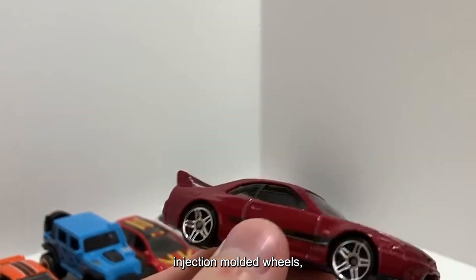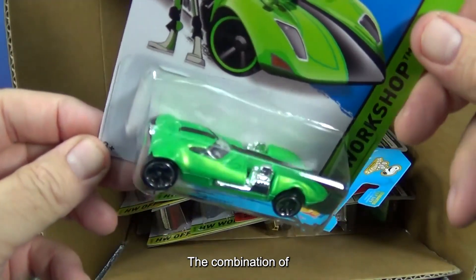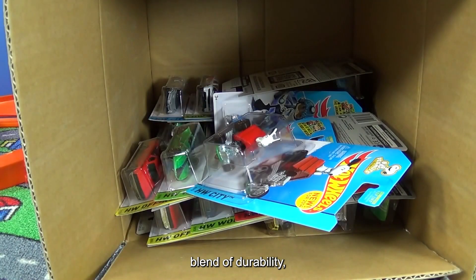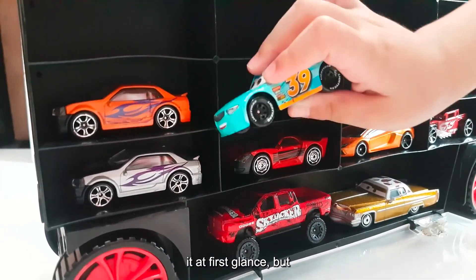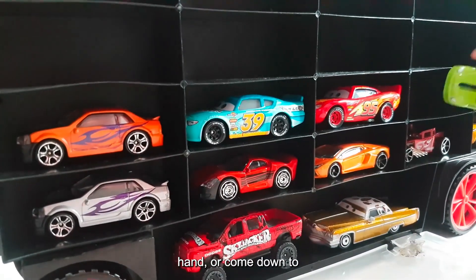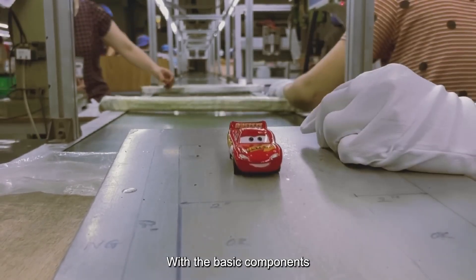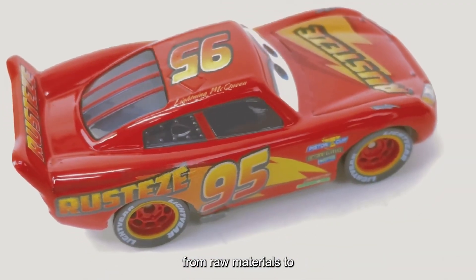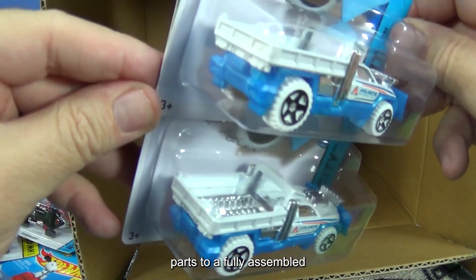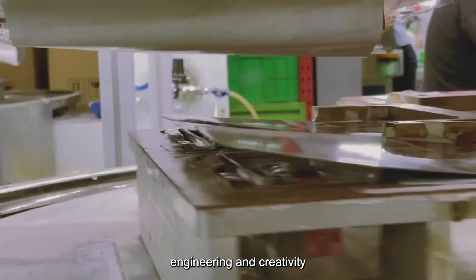The die-cast body, the injection-molded wheels, interiors, and windows — each part is designed to fit together with precision. The combination of metal and plastic is what gives Hot Wheels cars their unique blend of durability, detail, and playability. You might not notice it at first glance, but the weight, the way the wheels spin, and the feel of the car in your hand all come down to how these materials are chosen and processed. With the basic components complete, the focus shifts to the next stage: turning these individual pieces into a finished product. The journey from separate parts to a fully assembled, ready-to-race car is where engineering and creativity start to overlap.